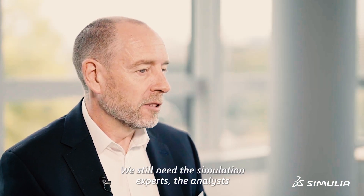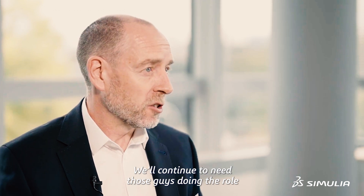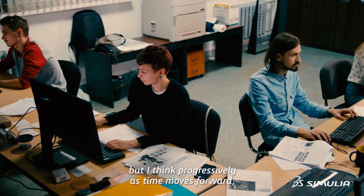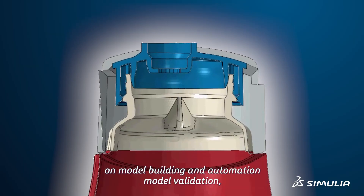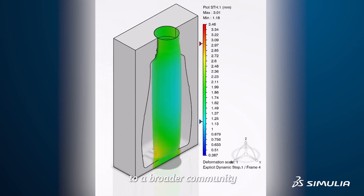We still need the simulation experts — the analysts will continue to need those guys doing the role they already play, the very valuable role. But progressively as time moves forwards, we need those experts to spend more time on model building and automation, model validation, and creating processes and templates that can be democratised to a broader community.